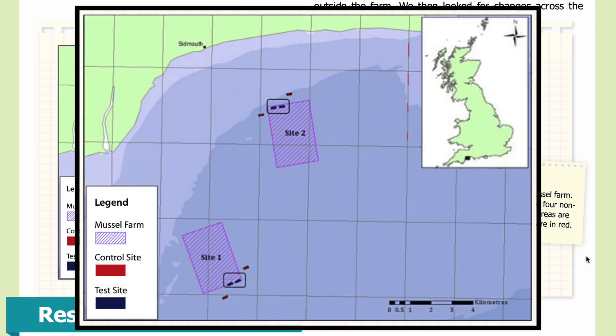In Figure 1, you can see the location of the Lyme Bay mussel farm. We monitored four farm sites and four non-farm control sites. The farmed areas are shown in blue and the control areas in red. The mussel farm location is seen in the pink hatched areas, labeled site one and site two. In the upper right corner is a map of the UK with a small black square at the southern end to indicate Lyme Bay.